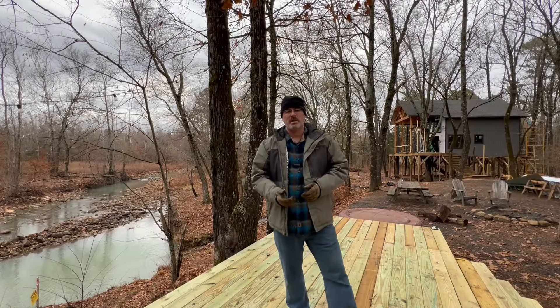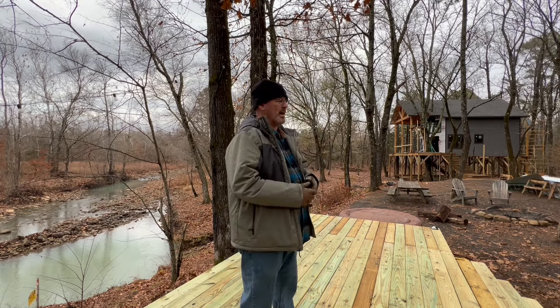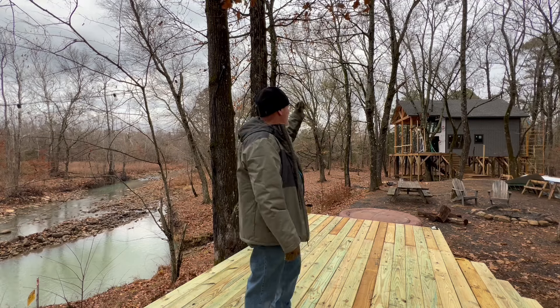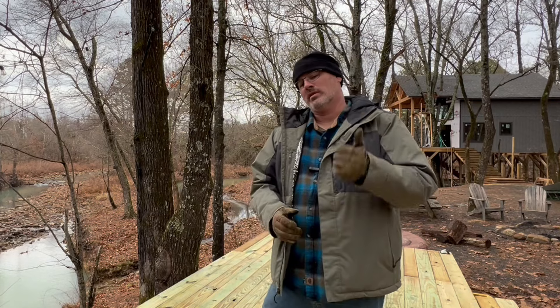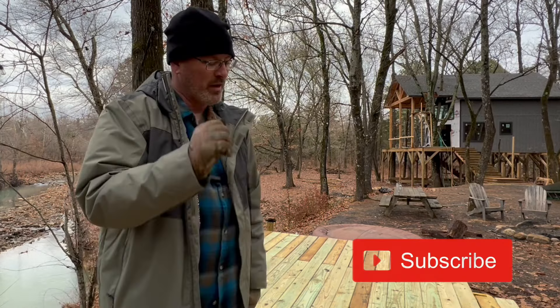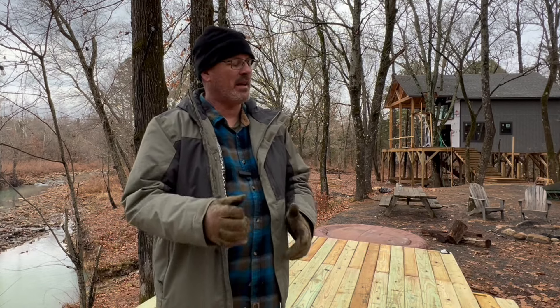Well, this concludes my treehouse cabin update video for today. Thanks for sticking around and going on this journey with us. Hopefully next time — probably another week and a half before we're out here again — we'll see more progress on the hot tub deck, the siding done, the back deck cover, and then get into the interior. If you like this content, click subscribe — it matters to the YouTube algorithm. Smash the like button if you like this video. Enjoy your time in the trees — we'll see you soon.